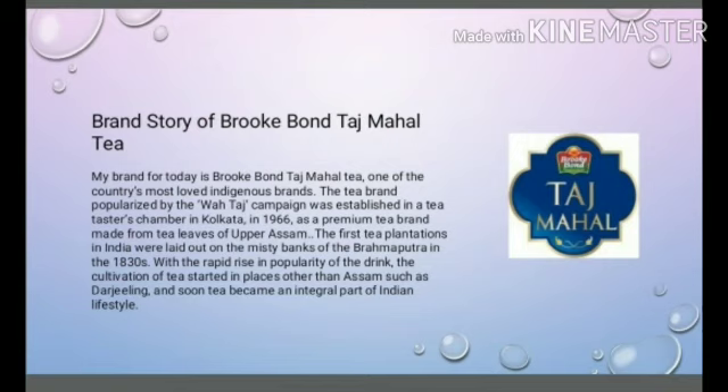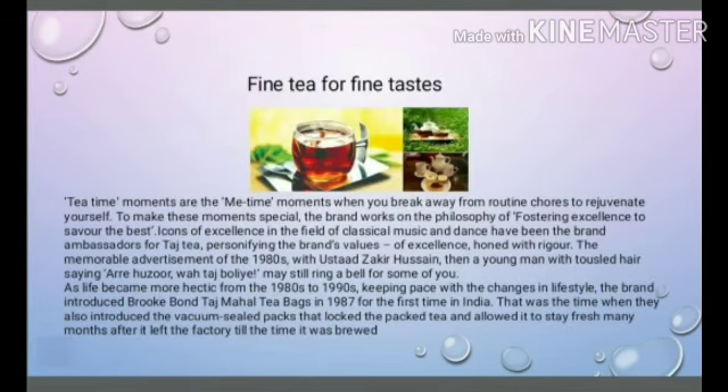Brand Story of Brookborn Taj Mahal Tea: My brand for today is Brookborn Taj Mahal Tea, one of the country's most loved indigenous brands. The tea brand, popularized by the 'Wah Taj' campaign, was established in the Tea Taster Chambers in Kolkata in 1966, as a premium tea brand made from the tea leaves of Upper Assam. Fine tea for fine taste.